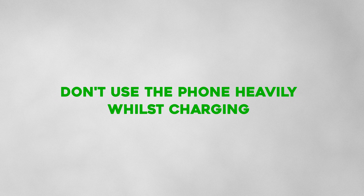Don't play games while your phone is charging. Don't leave your phone uncharged for a long period of time. If you maintain these good habits, you can guarantee that your phone battery's health will be maintained for a very long time.